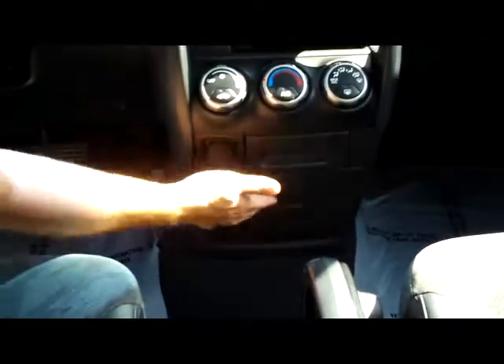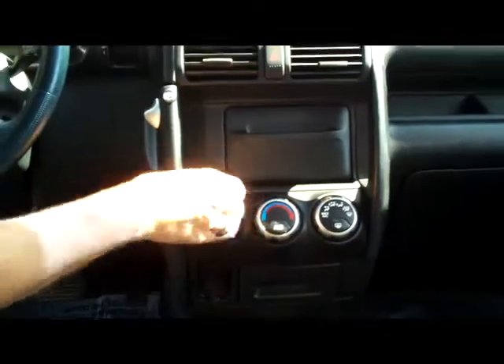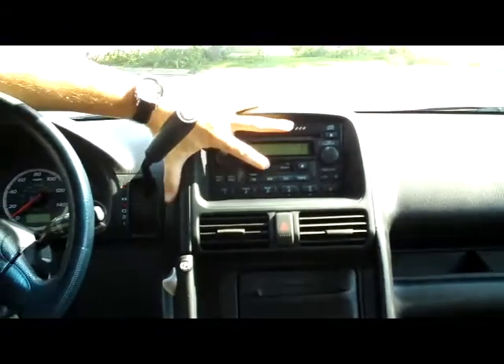Driver and passenger armrests. Center console tray that'll collapse to give you access to the back. Lots of storage, additional cup holder, power outlet, heating and air conditioning controls, more storage, emergency brake, 6-disc CD changer with cassette, day-night mirror, sunglass holder, and power outlet.